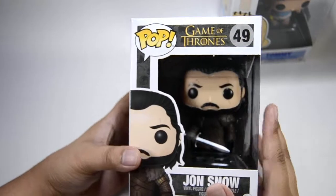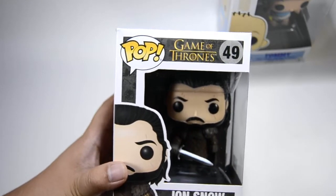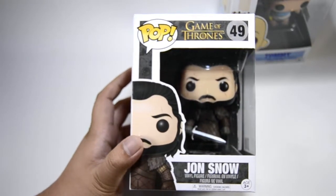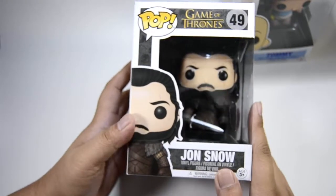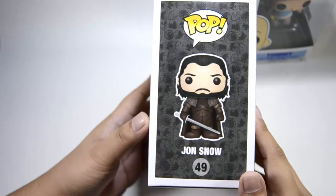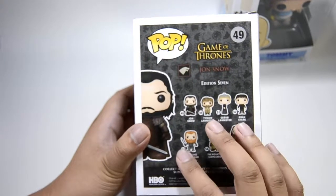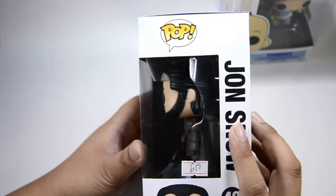We have a Jon Snow Game of Thrones pop. Jon Snow is King of the North. I have everything in the Game of Thrones line except the variants and exclusive ones.